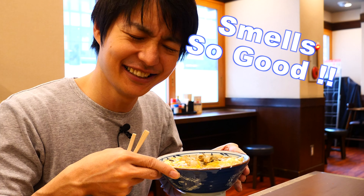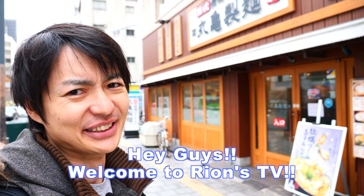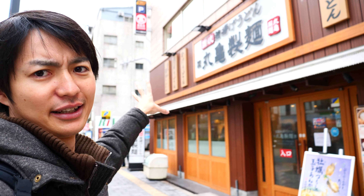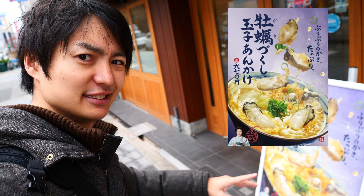It smells so good, so this is how it looks like. Hey guys, welcome to Rion's TV. I'm Rion. So today I come to one of the most popular Japanese Udon restaurants. I call it Marukame Seimen. They have an oyster for a new menu. It looks pretty good, right? So let me show you how it looks like. Let's go to eat.